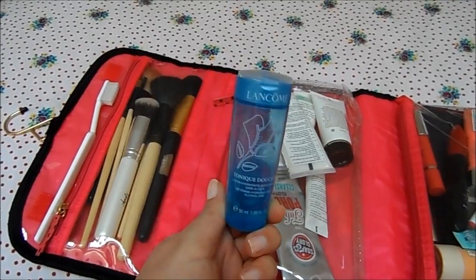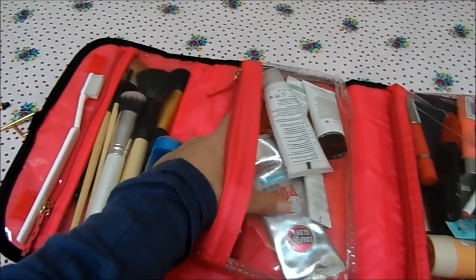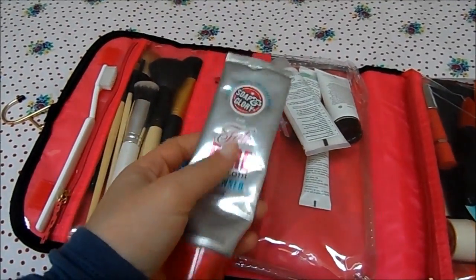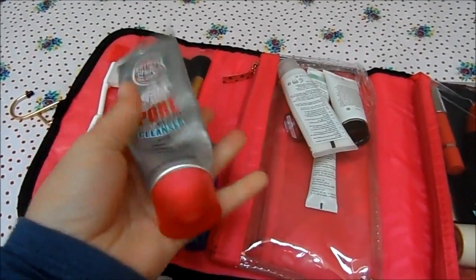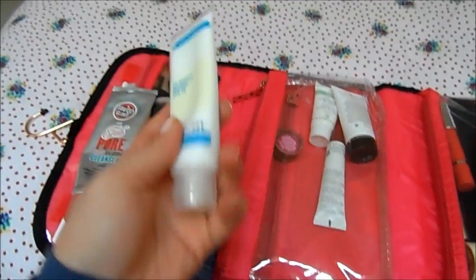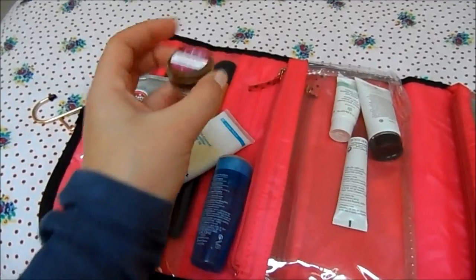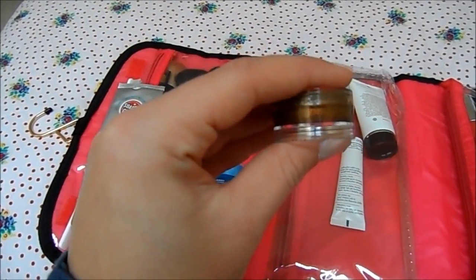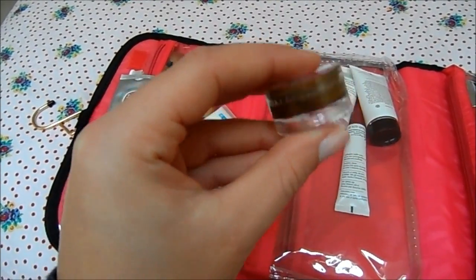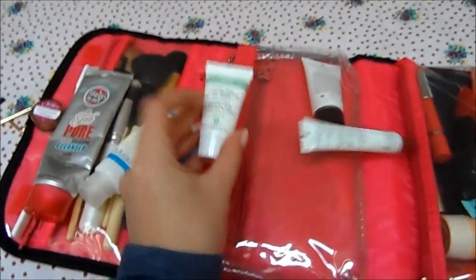I've got a small Lancôme toner just to use up since I'm only going for a week — that'll do me fine. I've also got the Soap & Glory Fab Pore Hot Cloth Cleanser to use up as well, since I haven't got much left. Sunscreen is an absolute must — this is the Murad Oil Control Mattifier with SPF 15. Then a little miniature sample I decanted of my favorite facial tanner, which I'm obsessed with — this is the Ulta one, in a little container.